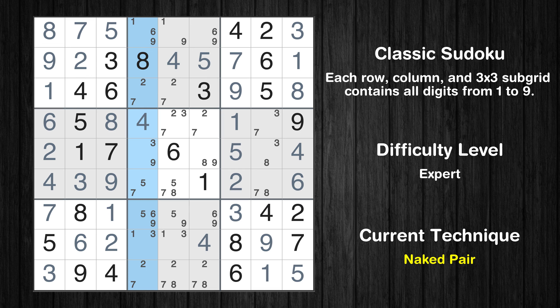There is a naked pair in column 4. We have two cells with only two possible values to be placed there. The candidates 2 and 7 can be removed from all other cells in the same column.